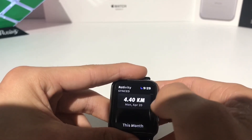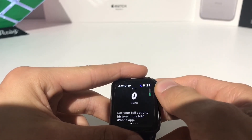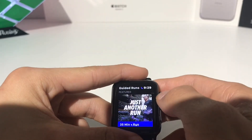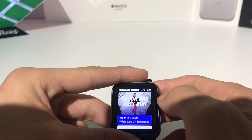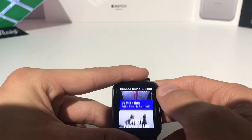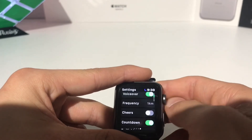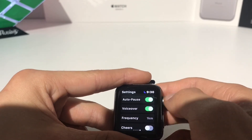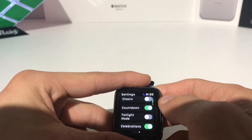If you swipe to the left, you've got your last run and your kilometers run this month. If you swipe to the right from the homepage, you get your guided runs — you can download them to your Apple Watch and use them directly, so you don't need to carry around your phone on a run. If you swipe to the right again, there are all your settings. You can choose between an indoor or outdoor workout, auto pause, voiceover to play over your music, countdown, and you can even have cheers while you're running.